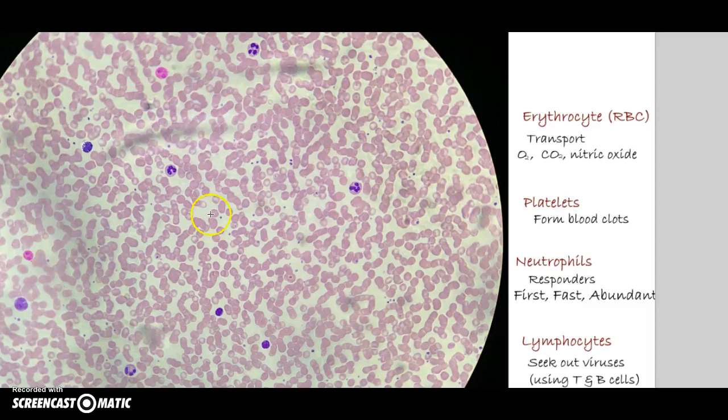When we first look at blood, it looks a bit confusing — pink, purple, even more pink. But let's look at the function here. One of the main roles is going to be to transport oxygen to the cells, carbon dioxide away from our cells so we breathe it out, and nitric oxide so we can contract our muscles.